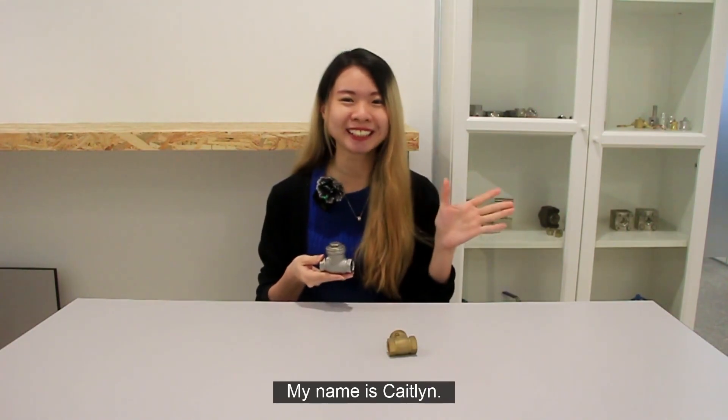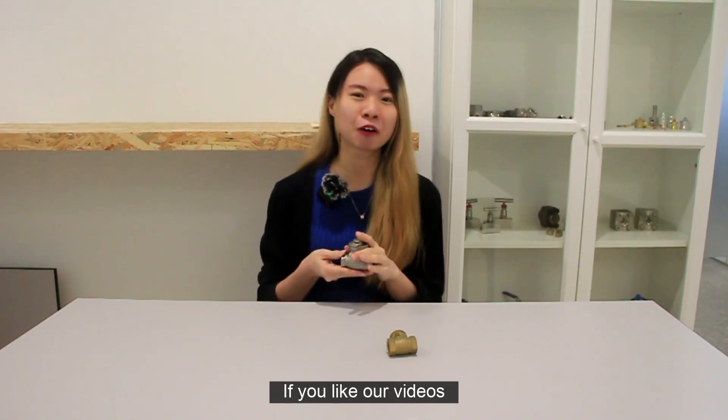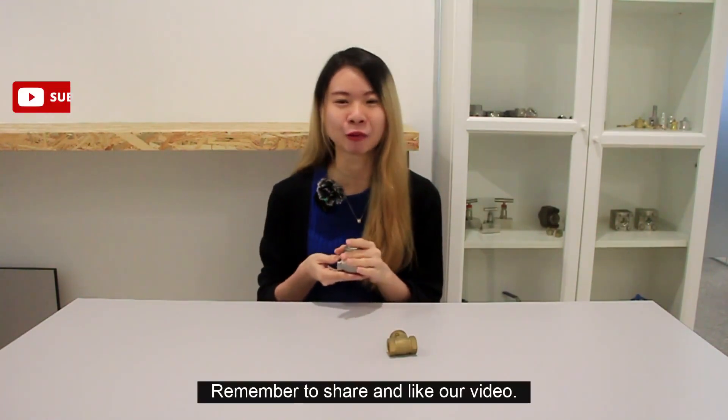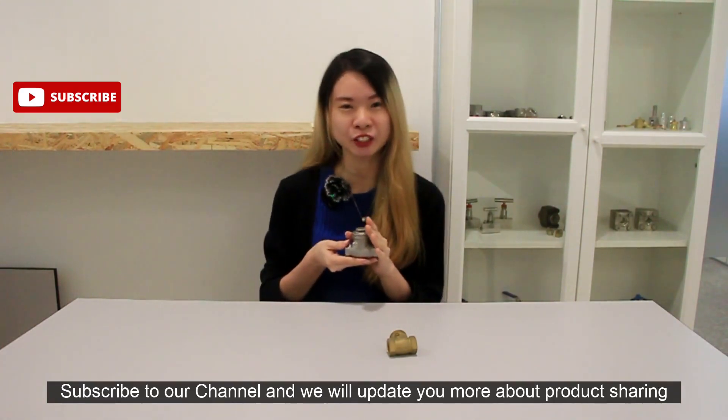Hi guys, my name is Katelyn. Today I'm going to share some knowledge about low-pressure swing check valves. If you like our video, remember to share and like it. Subscribe to our channel and we will update you with more product sharing.